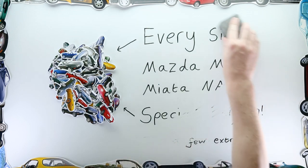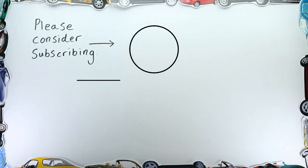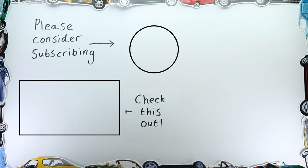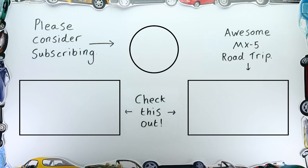If you enjoyed this video, please do consider subscribing to my channel and taking a look at my other videos. If you're a fan of the Mazda MX-5 Miata — and if you made it to the end of this video, I'm pretty sure you must be — have a watch of my series 'Ireland in an MX-5,' as it may well be right up your street. Thanks.